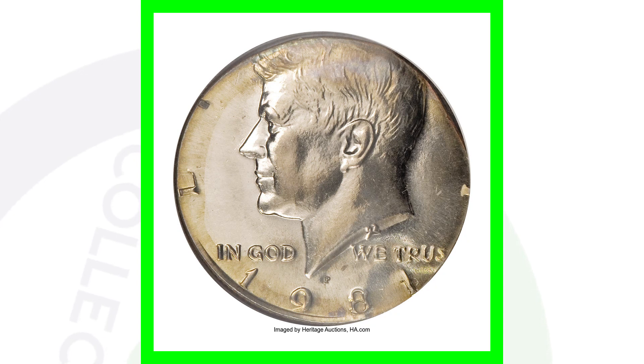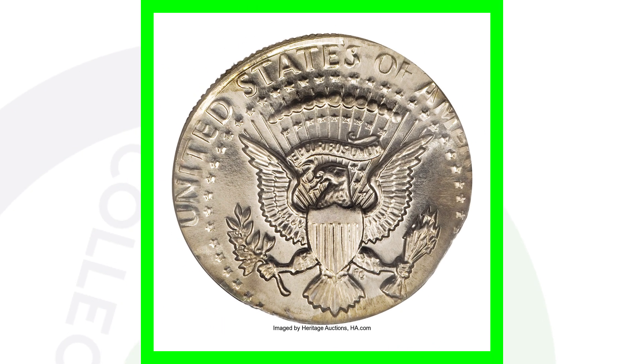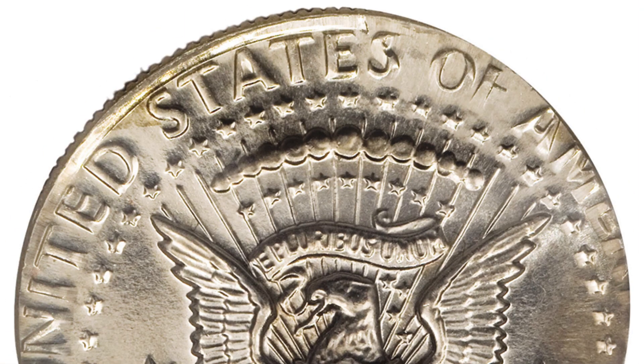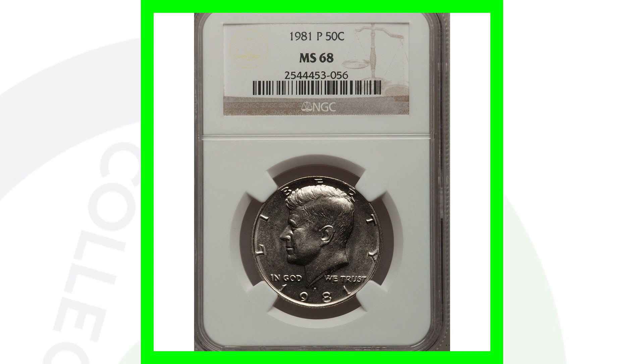Next up is a 1981 half dollar with a P mint mark that was struck onto a Washington quarter planchet. As you can see, the design doesn't fit — the word 'Liberty' is cut off and a large portion of the design is cut off as well. On the reverse, this coin ended up selling for over $860.